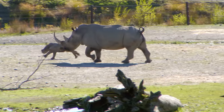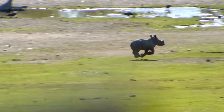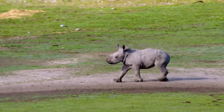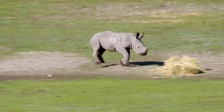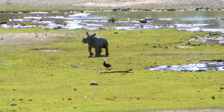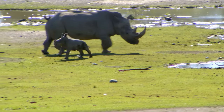In the wild, Tino's fleet feet could keep him safe from predators if he should wander away from his mom. But here, running's just a way to burn off energy when he's not wallowing in the mud or exploring his new home. It's all mom can do to keep up with him.